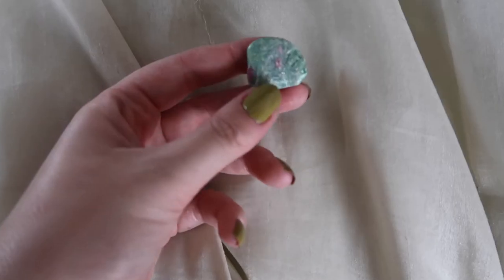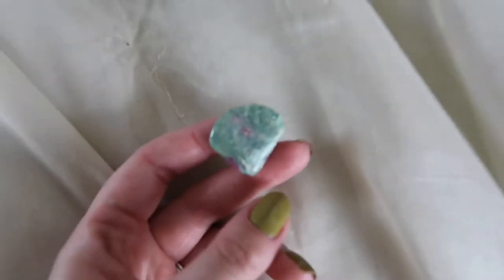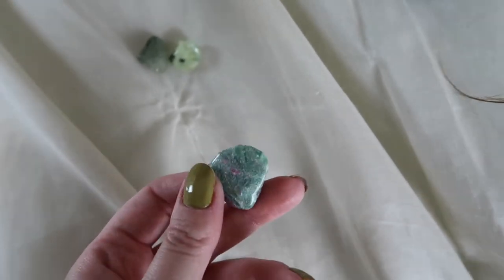The next one I got is very interesting — I've never wrapped one like this before. This is ruby in fuchsite and the colors in it are so nice. That green and purple is just so unique, and I think a big piece of this to sit around in a collection — like around your room or whatever — would be super nice because this is a very, very unique piece.